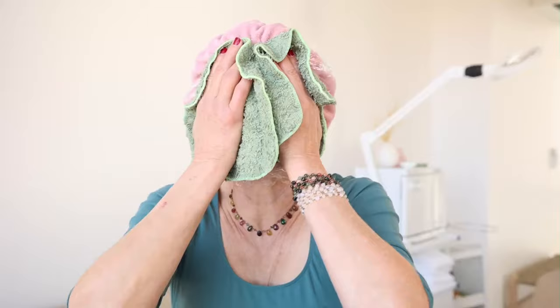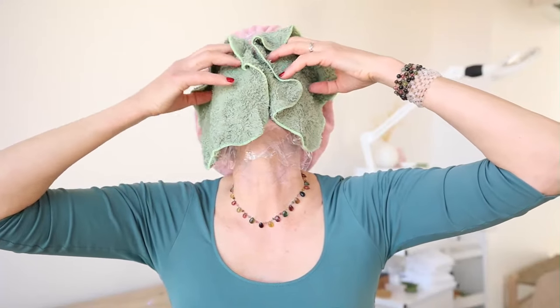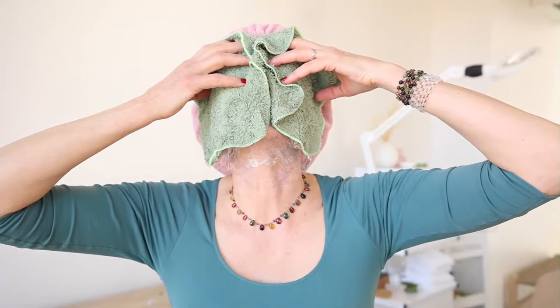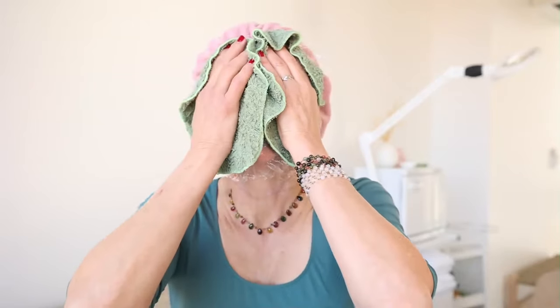I'm teaching you all these tricks to be your own esthetician. This feels so good. At home, just lay back and let these set on your skin. If you're doing one hot towel wrap, let it sit until the wrap completely cools. With lush cloths, do two or three times rewarming them. I'm occluding the skin so it really drives the masks and things I have on my skin down deeper into the skin.